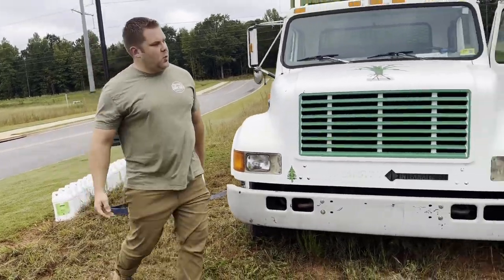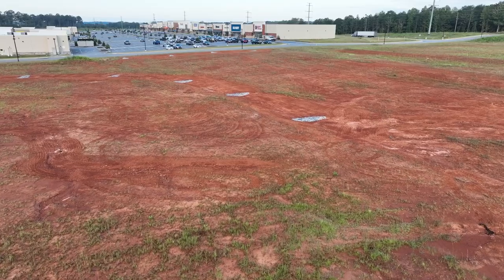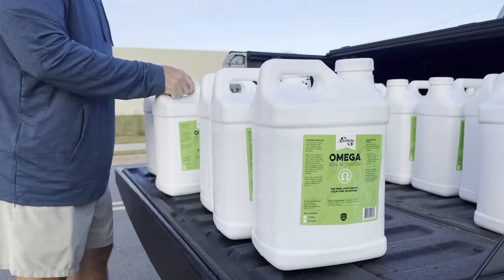My name is Adam Reimer. I'm owner of Sandy Creek Hydro Seeding. We're out here today in Monroe, Georgia at the Monroe Pavilion. We're going to do about six, seven acres using Omega by Southwood Organics.